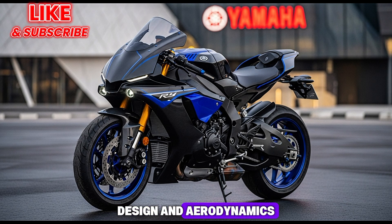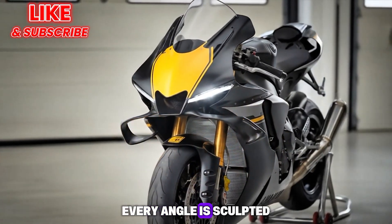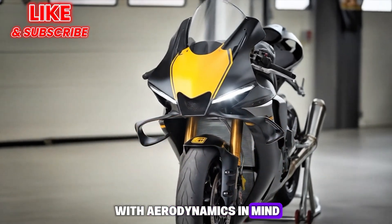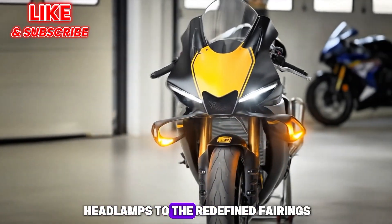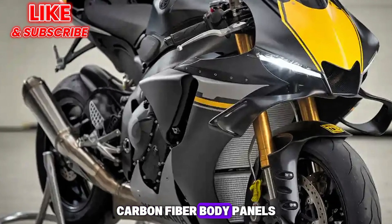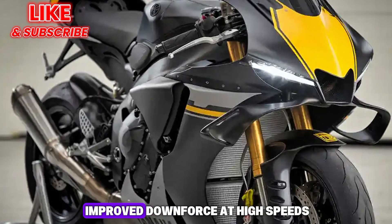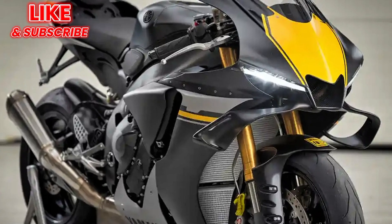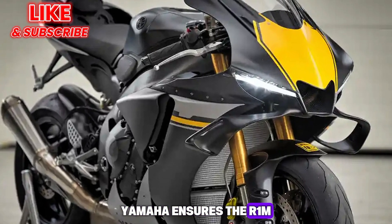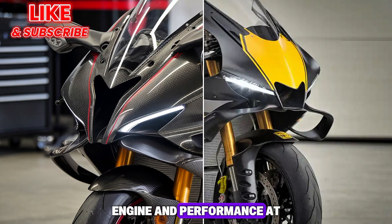Design and Aerodynamics: The 2026 R1M arrives with a sleeker, more aggressive design that reflects Yamaha's MotoGP DNA. Every angle is sculpted with aerodynamics in mind, from its sharp LED headlamps to the redefined fairings. The use of lightweight carbon fiber body panels reduces drag and enhances agility, while active winglets deliver improved downforce at high speeds. Yamaha ensures the R1M is not only stunning but also engineered for peak performance.